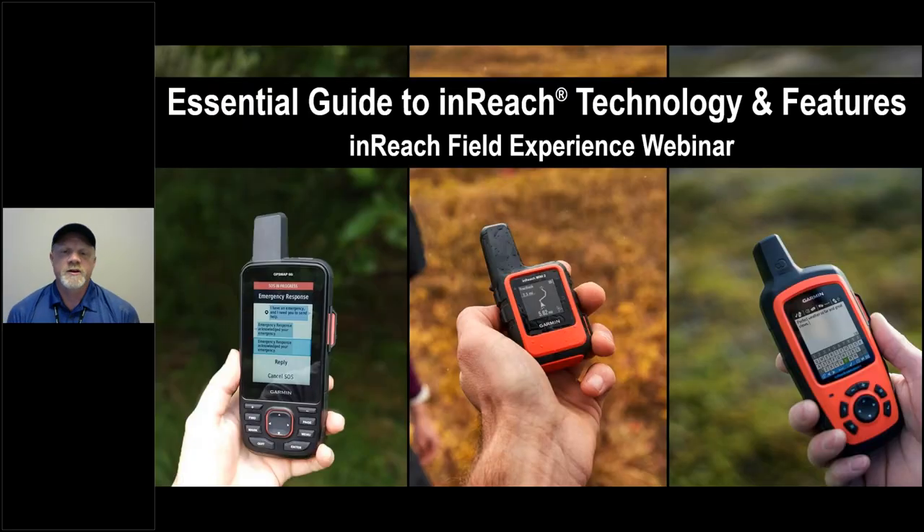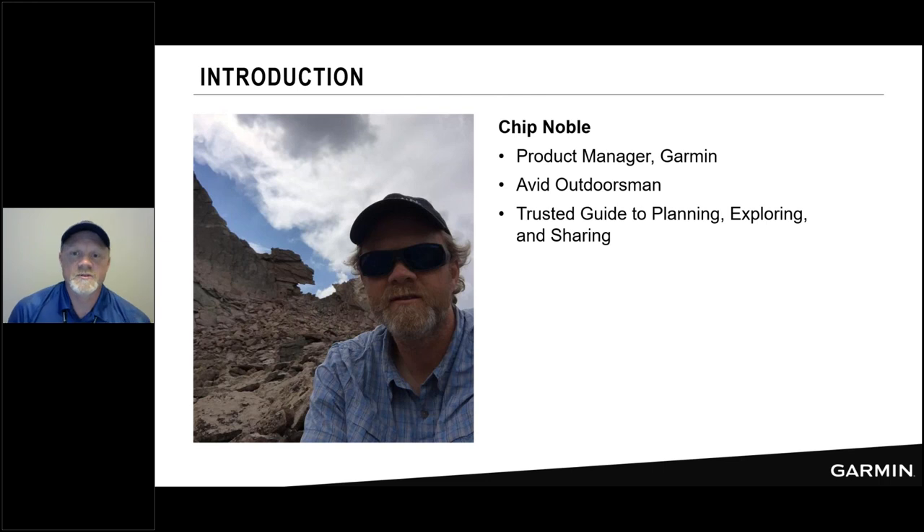Good afternoon and welcome to another inReach Field Experience webinar. Today we'll be sharing an essential guide to inReach technology and features. My name is Chip Noble. I'm a product manager here at Garmin, and as you can see from this slightly crusty photo from the keyhole on the Longs Peak hike, I'm an avid outdoorsman.